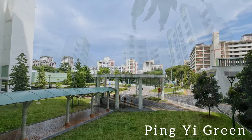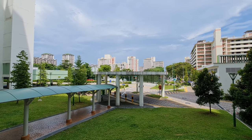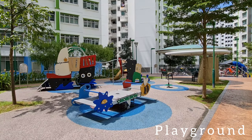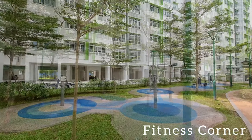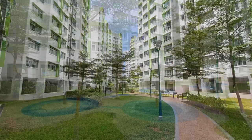Ping E Green is bound by Chai Chi Road and Chai Chi Street. It consists of 6 HDB blocks with various facilities such as children's playground, elderly fitness corner, childcare, and an RC centre.